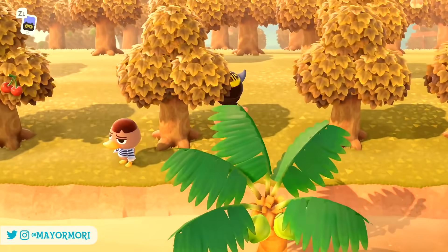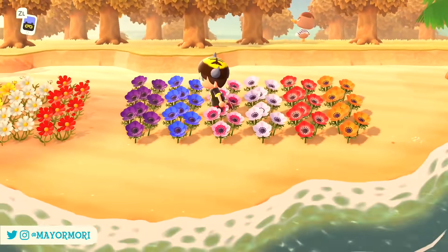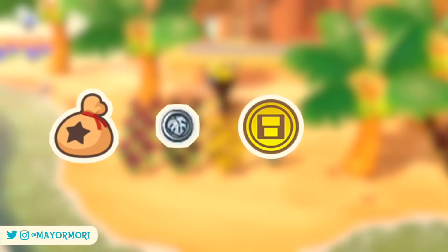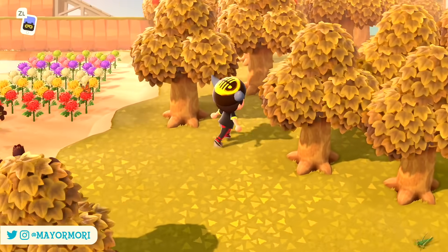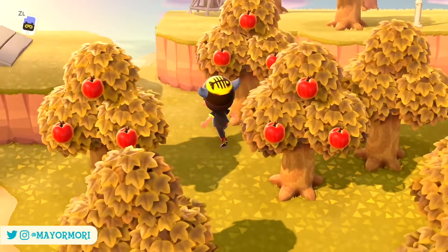This is actually pretty interesting and not too dissimilar to New Leaf and how that handles things, which also has four currencies: Bells, medals, play coins, and Meow Coupons — all currencies used in different locations around the game.